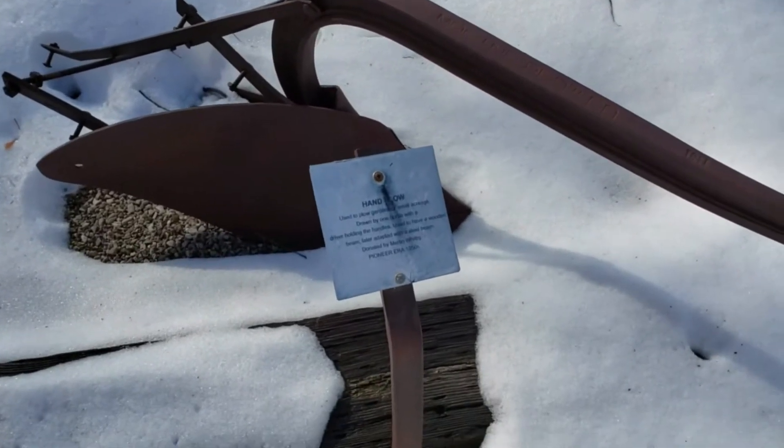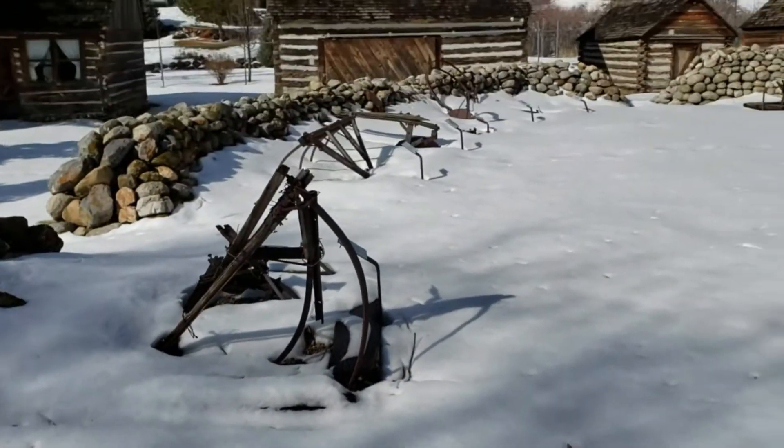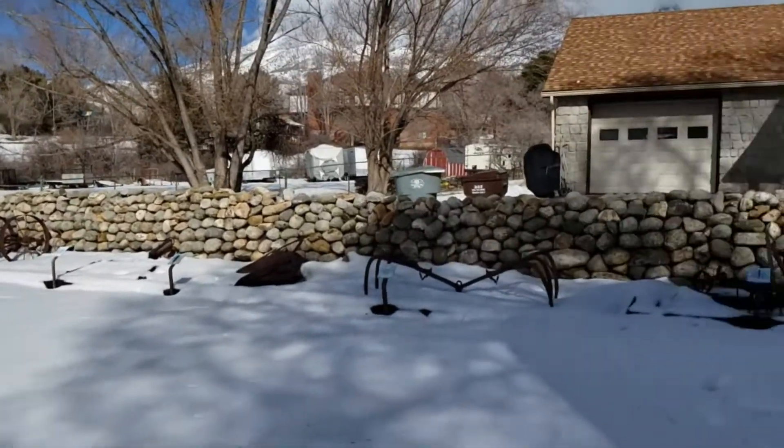They have a bunch of pioneer-era farm equipment here with plaques explaining what all of it is.